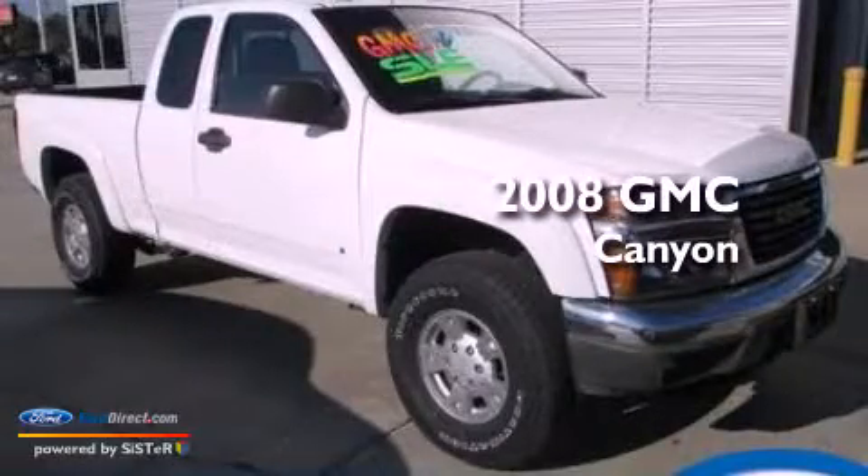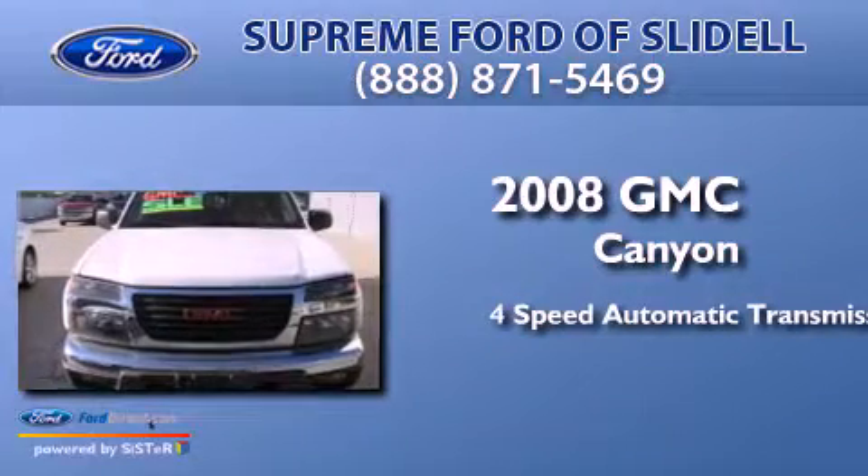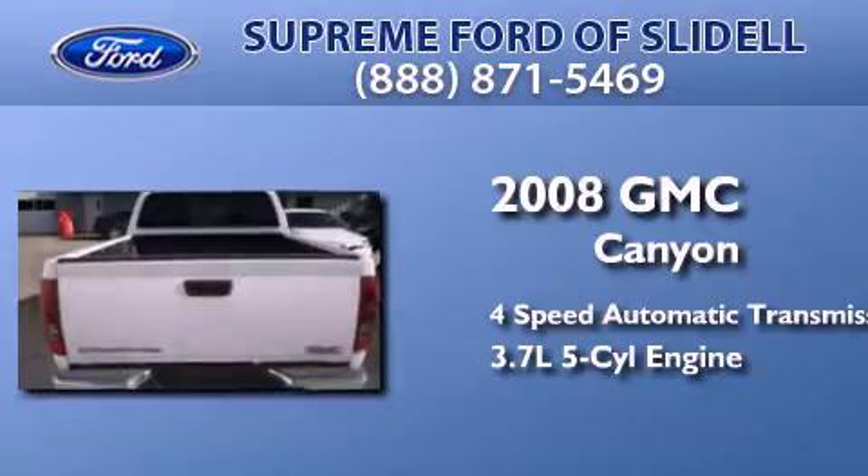This is a 2008 GMC Canyon. This truck has a 4-speed automatic transmission and a 3.7-liter inline 5-cylinder engine.